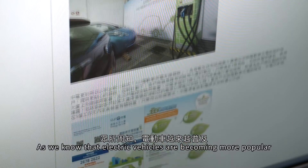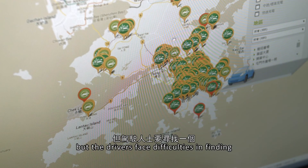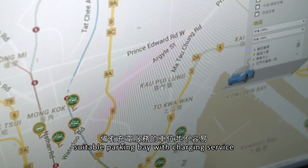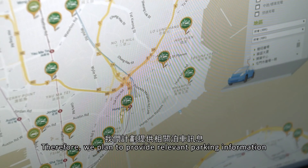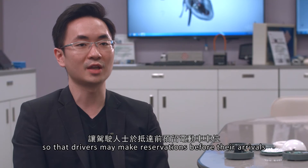As we know that electric vehicles are becoming more popular, but the drivers face difficulties in finding a suitable parking bay with a charging facility. We plan to provide the relevant parking information, and the drivers may make reservations before their arrivals.